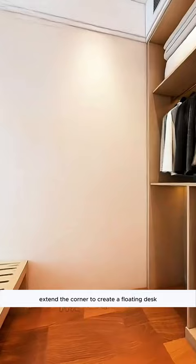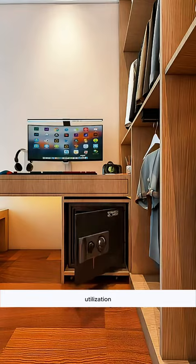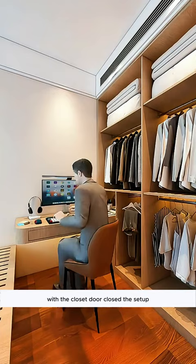Extend the corner to create a floating desk, but remember to round the edges to avoid bumps. This desk is perfect for office supplies. Add a drawer cabinet beneath to maximize space utilization. Embed a compact home safe to keep valuables secure. With the closet door closed, the setup is both practical and aesthetically pleasing.